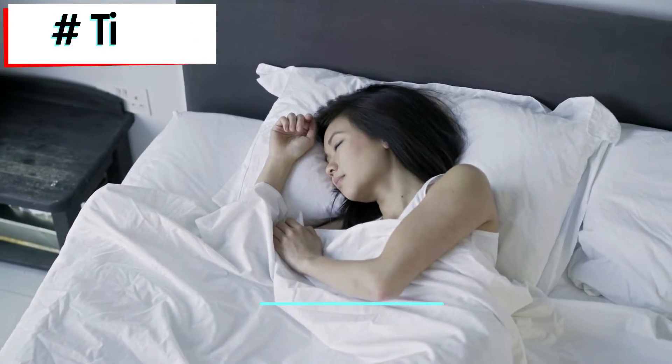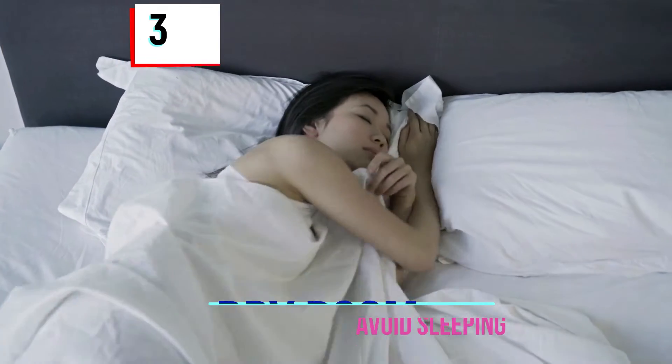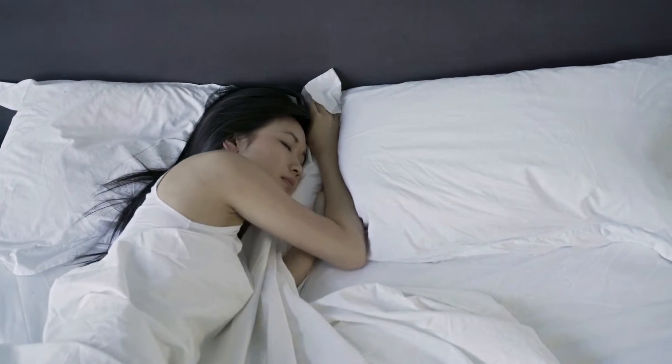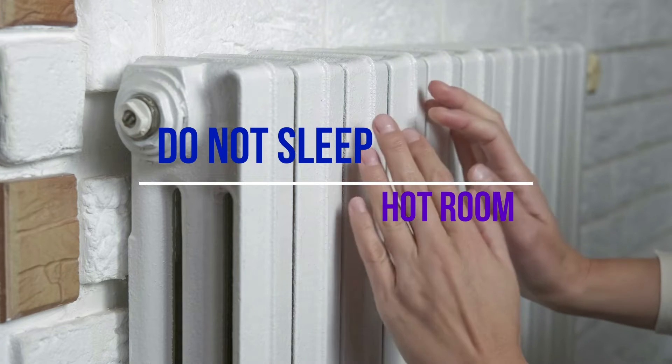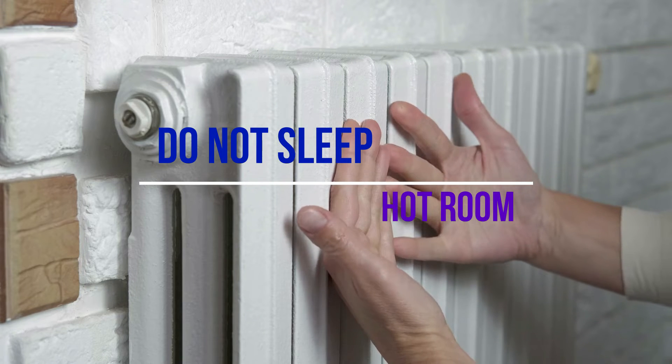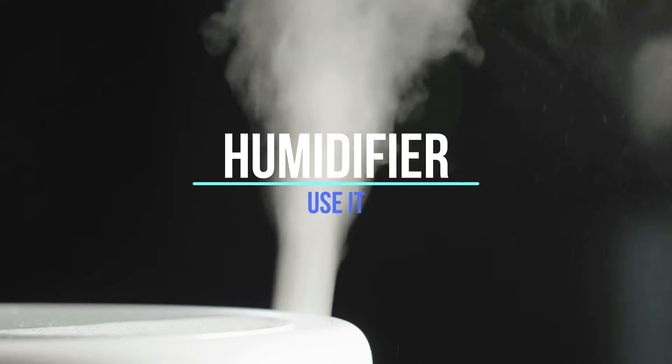Third Tip: Avoid sleeping in a dry room. You can also place a humidifier in your room. A dry environment has severe effects on hair, so don't ever sleep while the heater is on. Alternatively, buy a humidifier to keep your hair from getting dry. The hydrated environment will also help in your skin care.